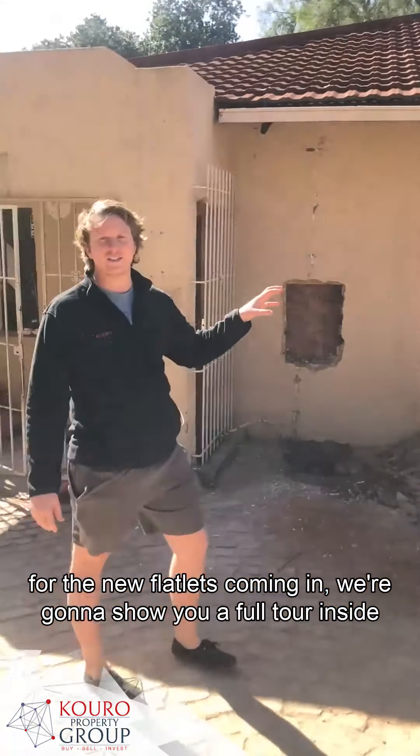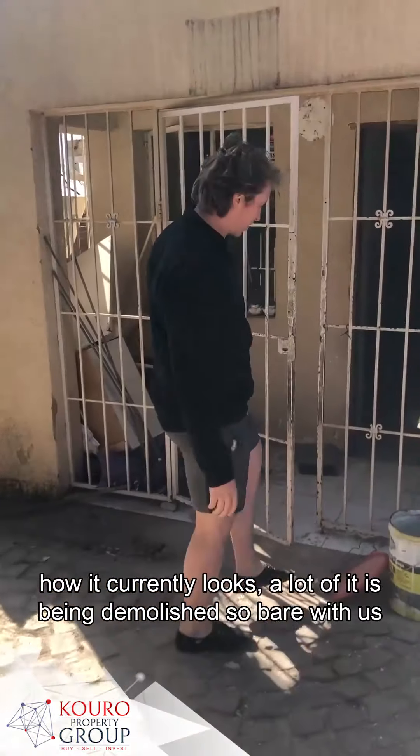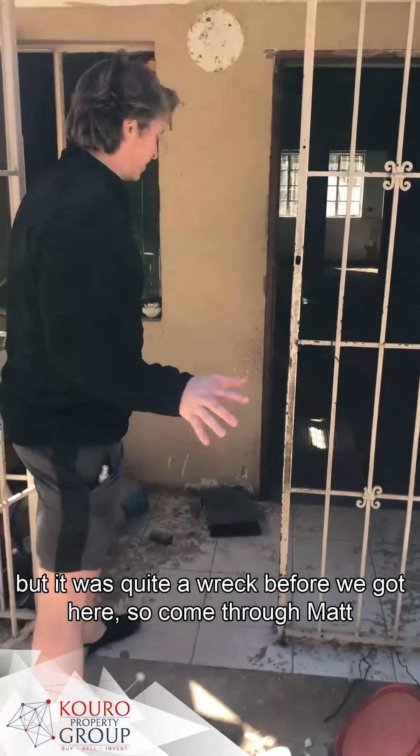We're going to show you a full tour inside of how it currently looks. A lot of it has been demolished, so bear with us. But it was quite a wreck before we got here.